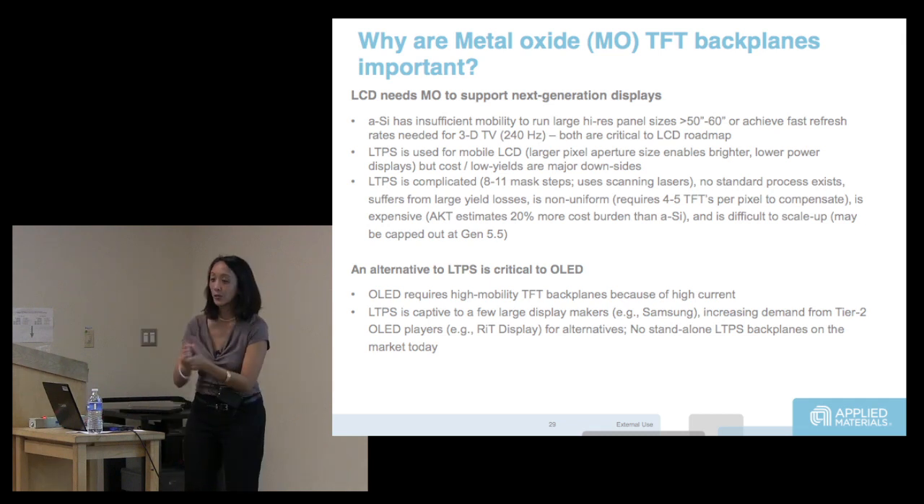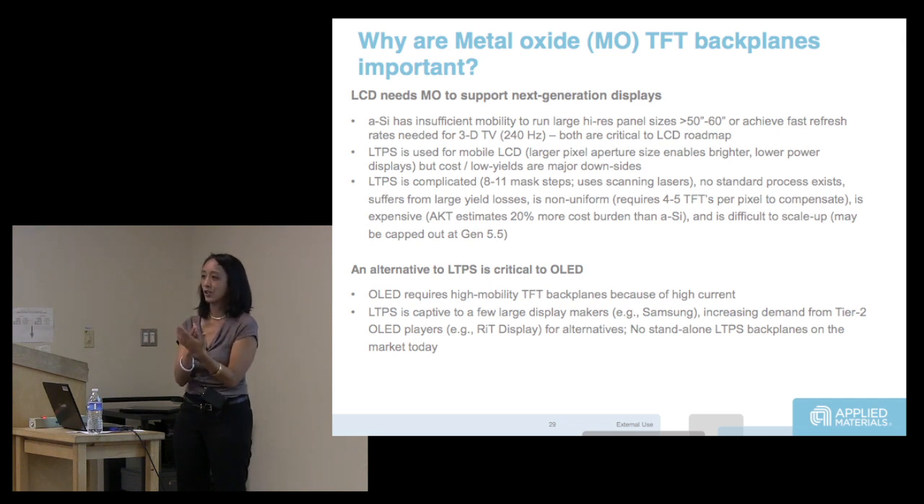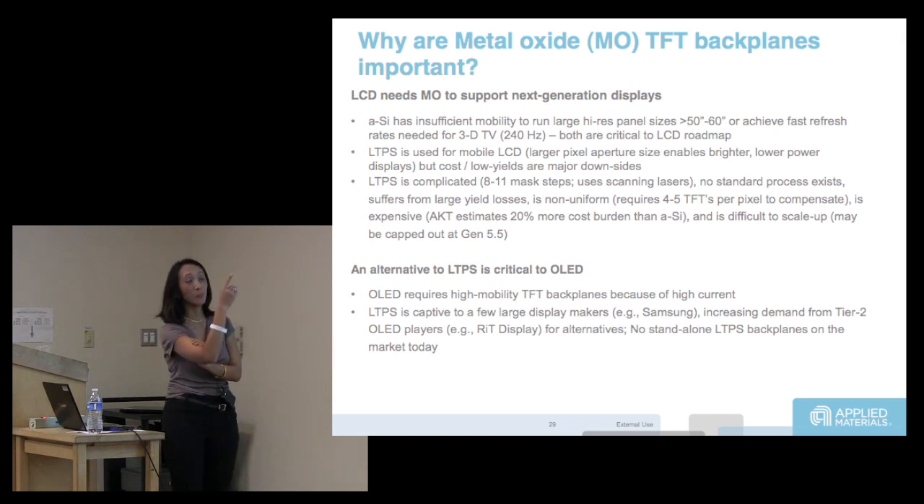For you EEs — the way 3D works, it's pulsing, your left eye sees one image and your right sees another. They have to break up the time for left and right, so 240 Hz is more like 120 Hz that one eye is seeing. That's why you need to pulse faster, which means you need a transistor with higher mobility.